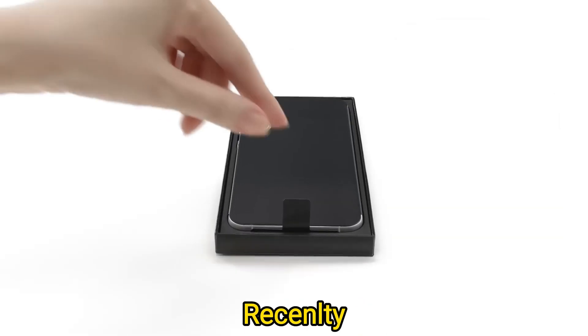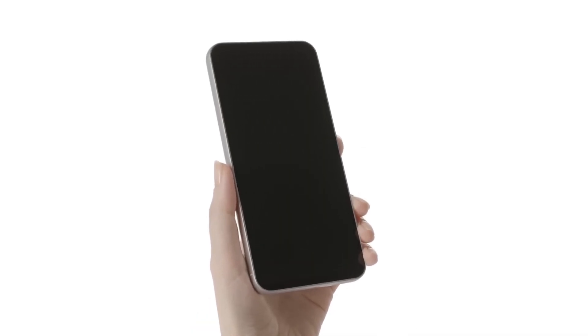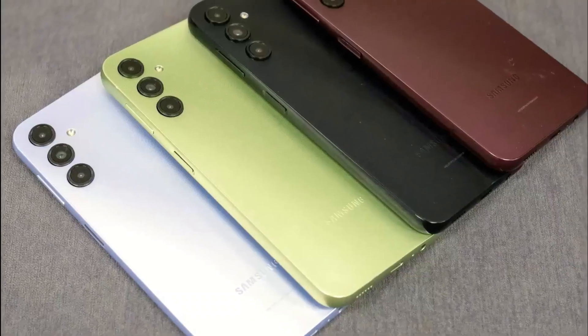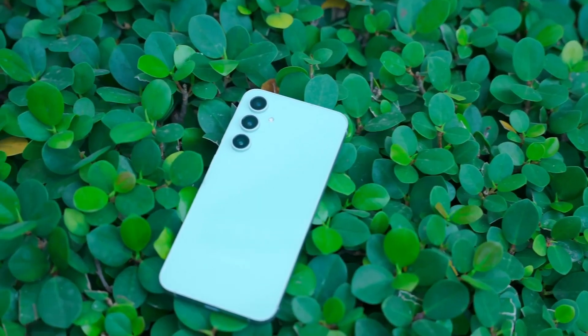Samsung's Galaxy Fan Edition phones have struggled to demonstrate their value, positioned to offer more features than the cheaper A-Series phones while being less expensive than the top models. The upcoming Galaxy S24 Fan Edition aims to meet this challenge, striving to balance price and features effectively.